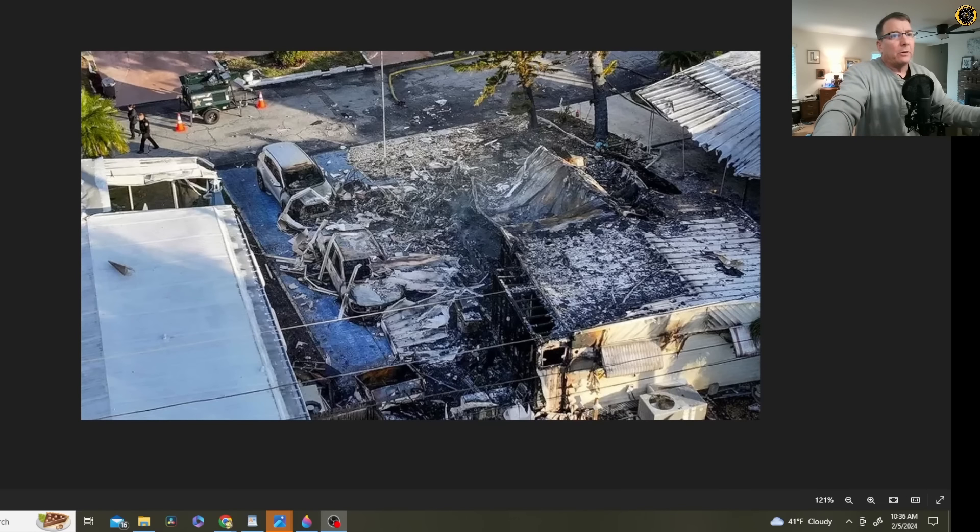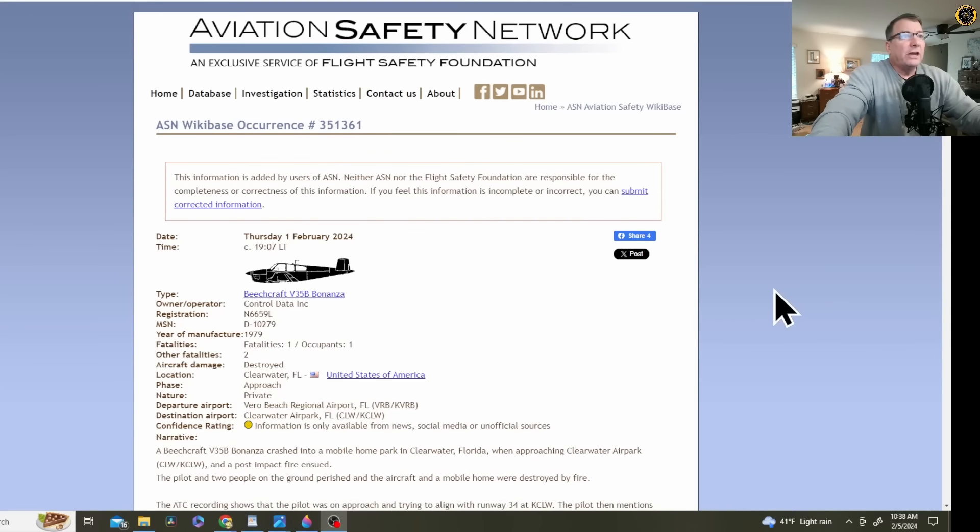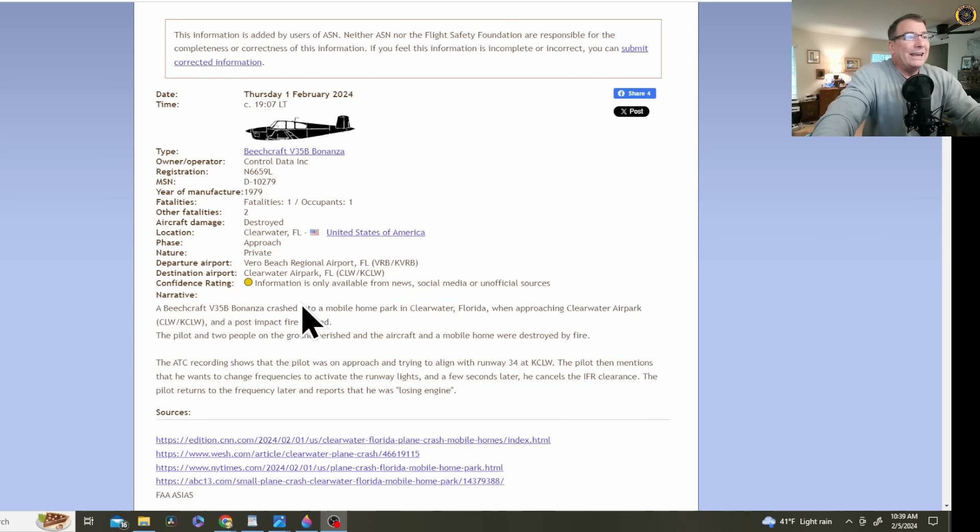Up next, the Bonanza crash into the trailer park in Florida. On the Aviation Safety Network, this crash occurred on Thursday the 1st of February — a 1979 Beechcraft V35B Bonanza, one occupant on board. Two fatalities from people on the ground as he crashed into the trailer park. He departed Vero Beach Airport, Florida and was heading to Clearwater Air Park. A post-impact fire ensued, and the pilot and two people on the ground perished.